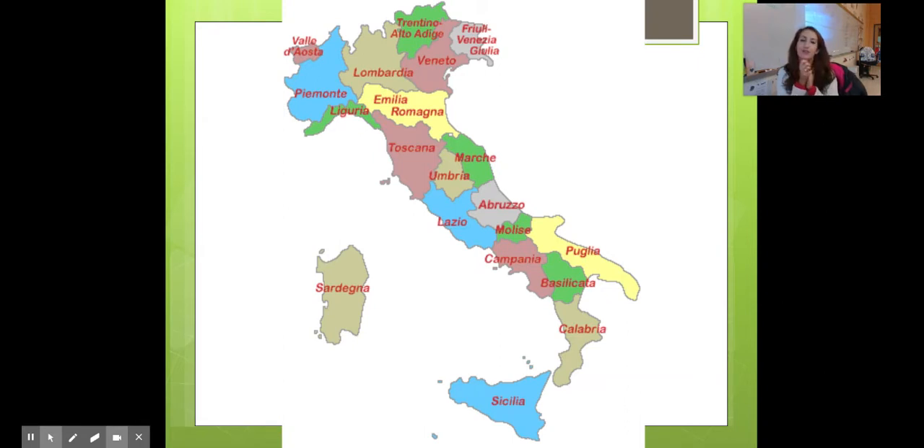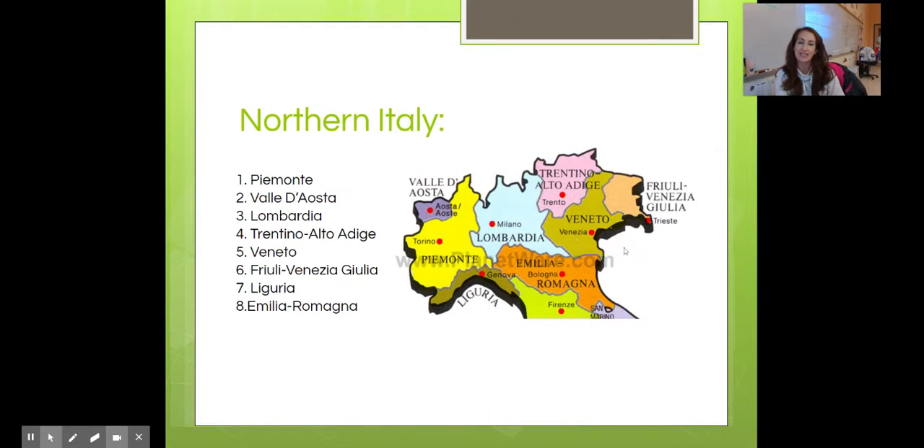So you know exactly dove sta — where it is in Italy. Italia is broken down into tre parti, three parts when it comes to its regioni. There's Nord Italia, northern Italy, which is made up of these otto regioni. Then there's Centro, central Italy, and of course Il Sud, southern Italy.